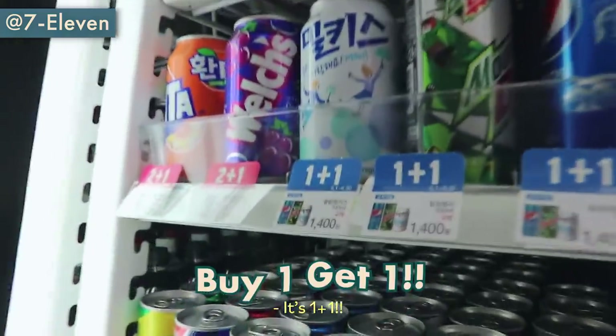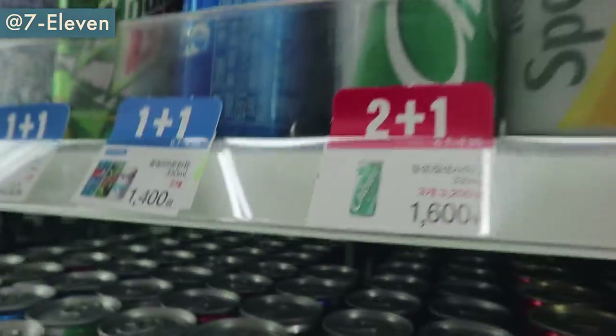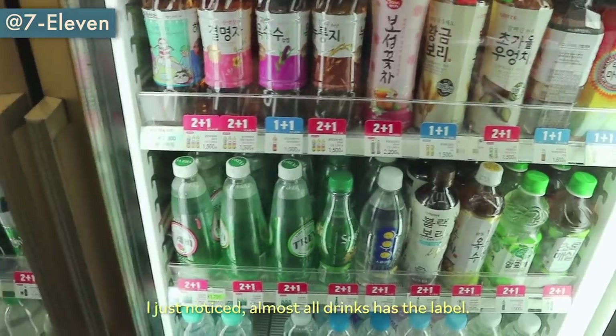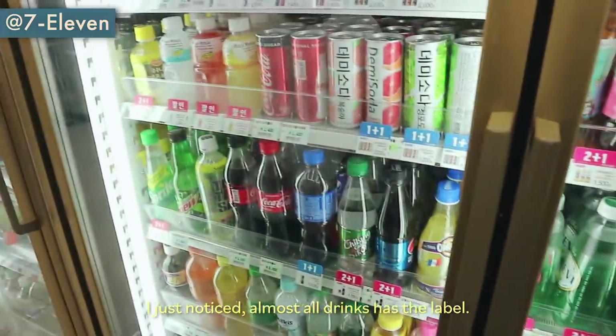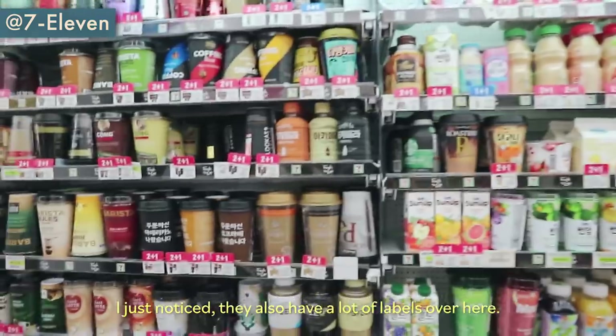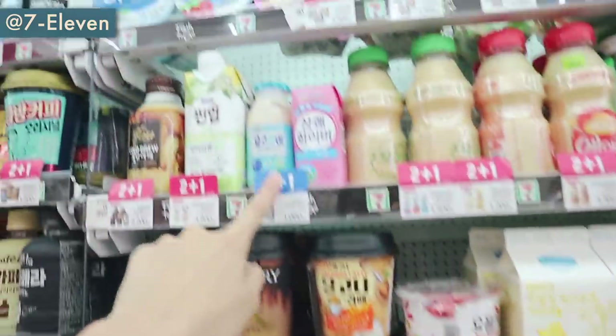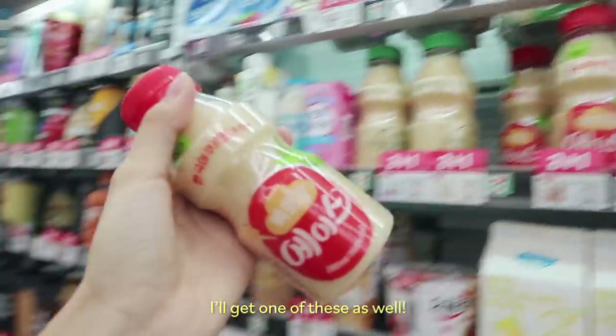It's one-plus-one. I think there's something very unique to Korea — they have one-plus-one, two-plus-one deals. I just noticed almost all drinks have that label. They also have a lot of labels like two-plus-one and one-plus-one. I'll get one of these as well.